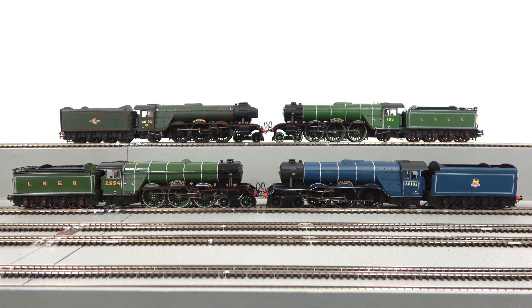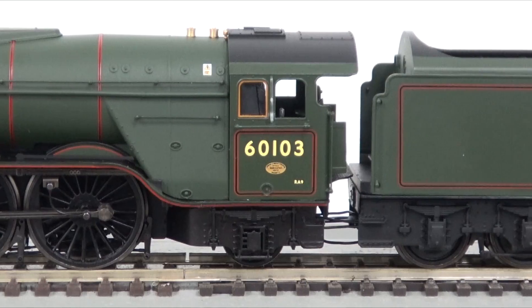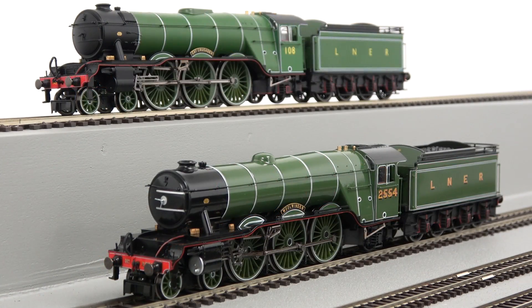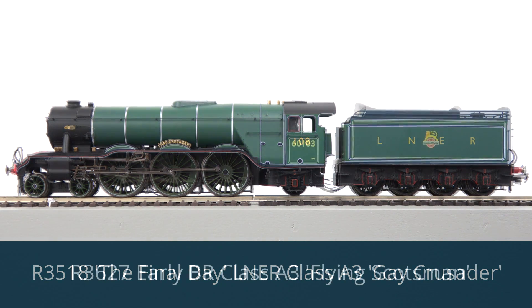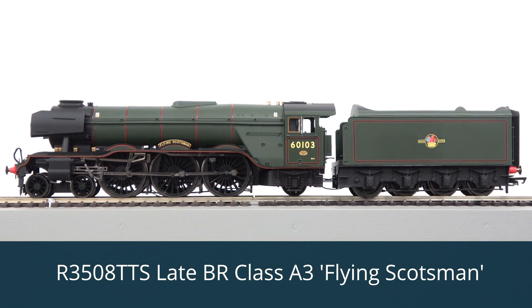In 2005 Hornby launched all new versions of both the A1 and A3 Pacifics, replacing previous models. Since then more than 20 variations have been produced covering all the major points in the A1 and A3 lives, including original class A1 condition, class A3 as built or rebuilt, British Railways condition, and Flying Scotsman as seen in preservation today.